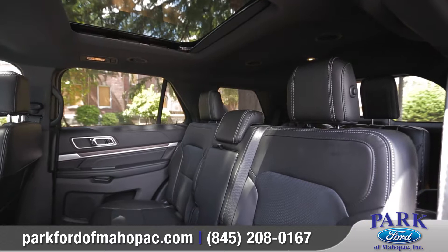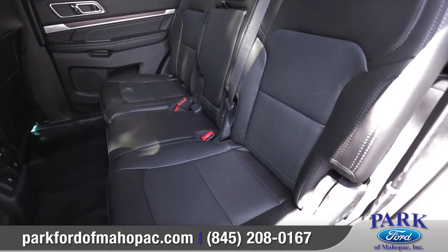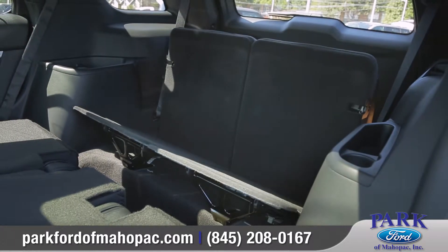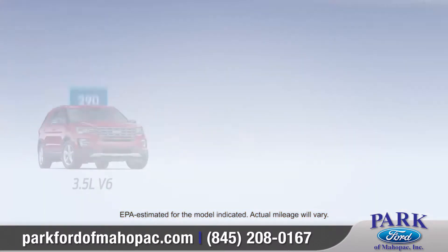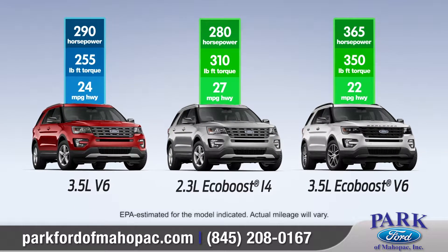With seating for up to seven, rear passengers will find comfort in the available second-row bucket seats and the class-exclusive power-fold third row. Explorer provides 81.7 cubic feet of cargo space with both rows folded flat.